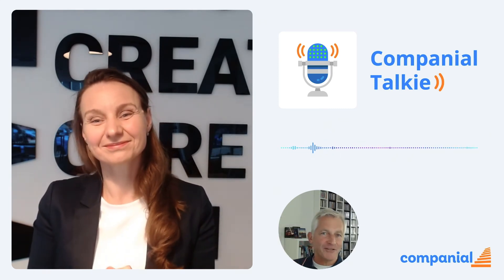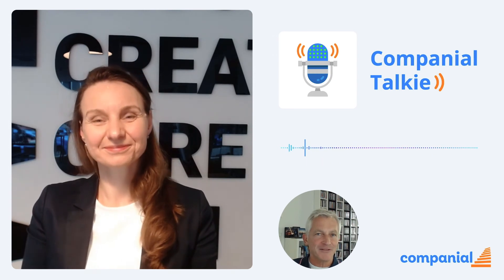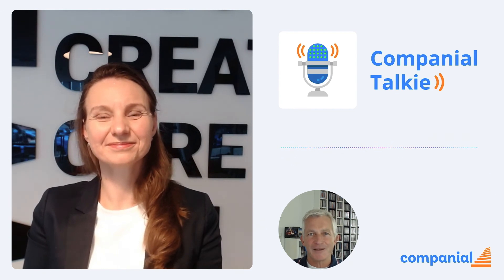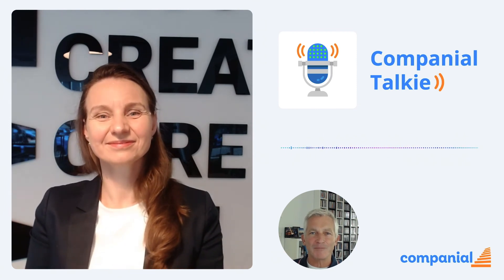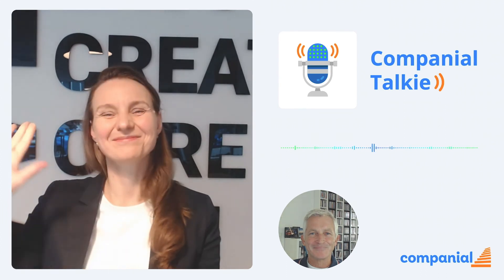Thanks, Agne, for that information. I think it's good news for our partners that we have seen this change, and thanks for all the explanation and the practical tips. With that, we wish you all the best in the Microsoft Cloud Partner Program and talk to you next time. Bye!